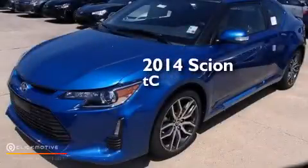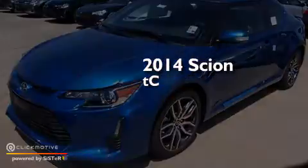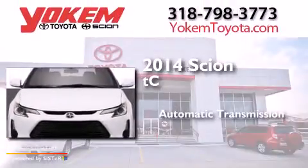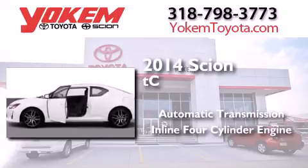This is a brand new 2014 Scion tC. This coupe has an automatic transmission and an inline 4-cylinder engine.